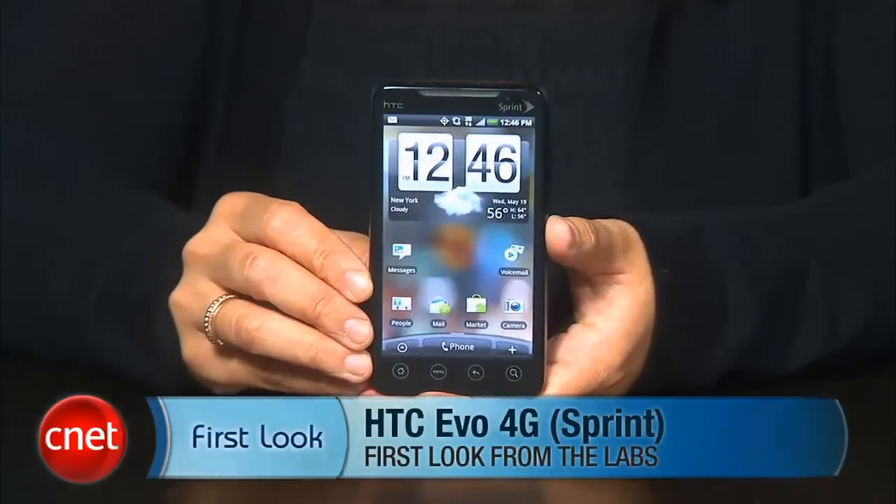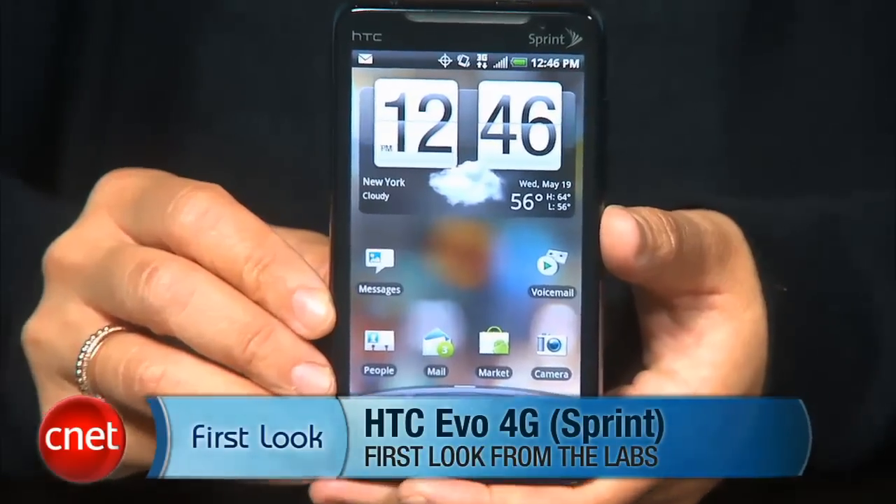Hopefully, Sprint can really start lighting up additional 4G markets quickly so people can get their money's worth and let the EVO 4G really live up to its full potential. The HTC EVO 4G will be available starting June 4th for $199.99 with a two-year contract. I'm Bonnie Chan, and this has been your first look at the HTC EVO 4G.